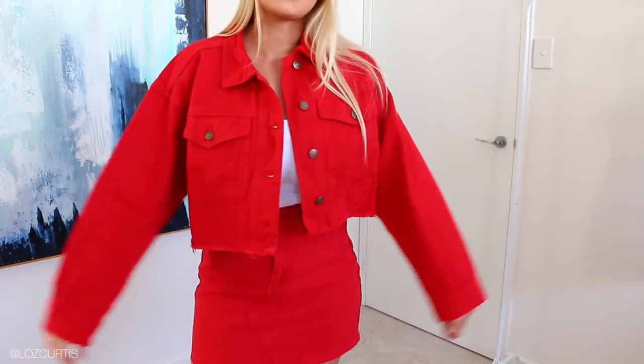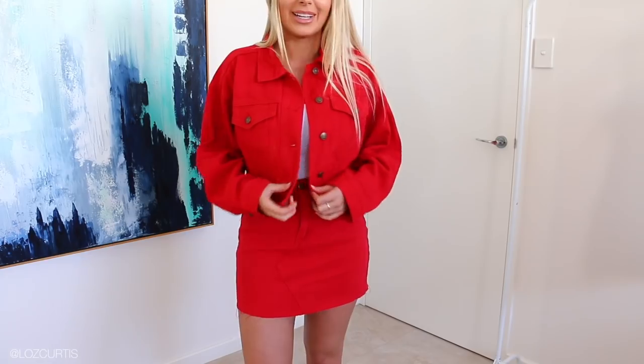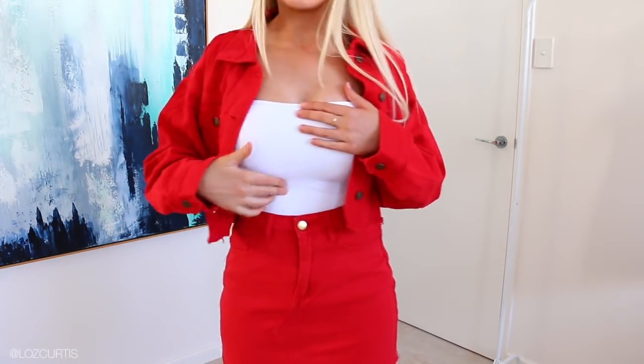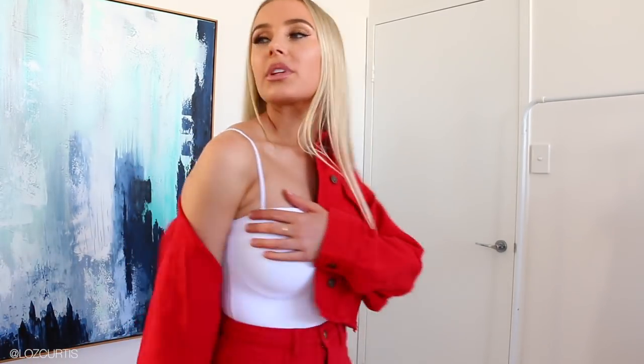This is the last outfit and I'm obsessed with it. I normally don't wear matching sets, especially red denim, but it just looks so cute together. The top underneath is really interesting — I don't even know what the fabric is, but it was very hard to get on, almost like shapewear. I like it because it's not see-through like most white bodysuits are. I think I just needed the next size up. You can button up the jacket as well, or wear it kind of off the shoulder — it's so cute.